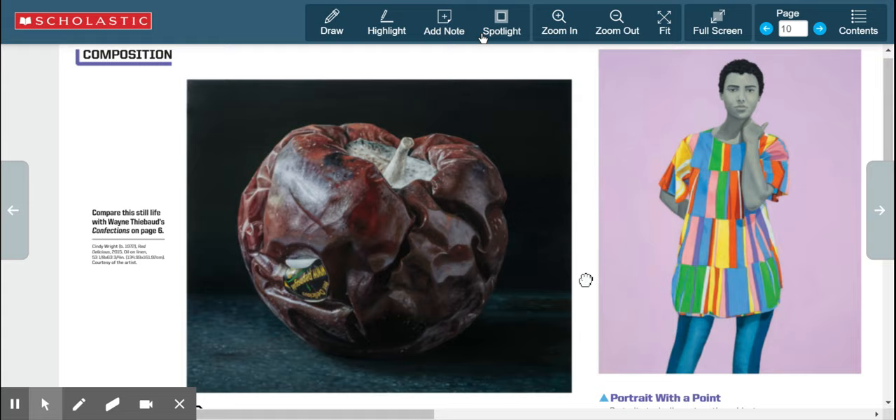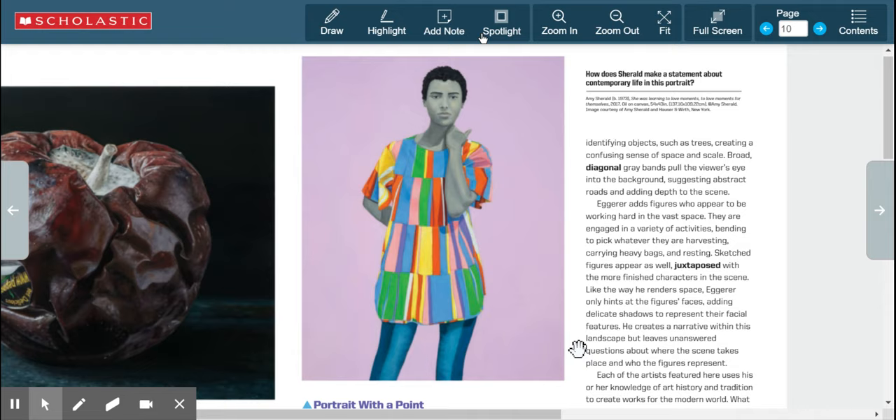Now let's look at Amy Sherald's painting. It's called 'She Was Learning to Love Moments, to Love Moments for Themselves,' done in 2017, oil on canvas — so another painting.